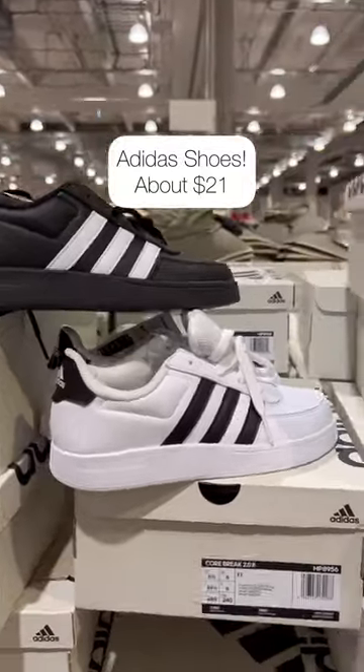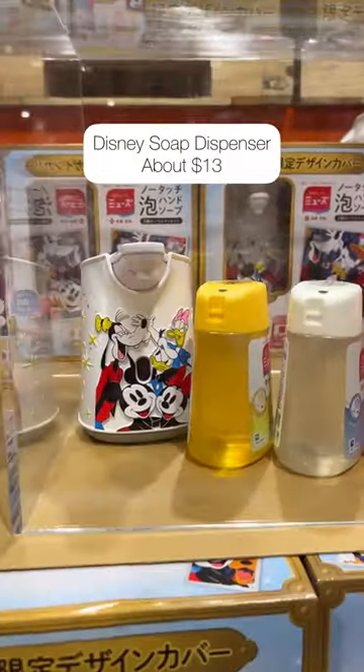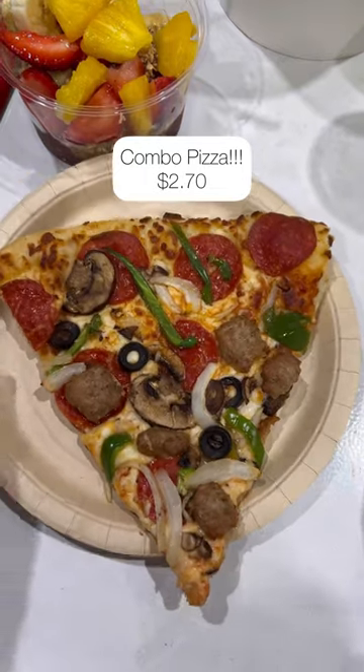They had Adidas shoes for an absolute steal. This is a fun Disney automatic soap dispenser. And lastly, they had the combo pizza.